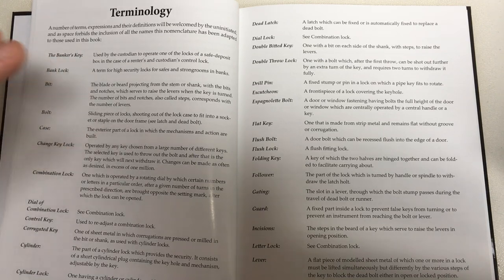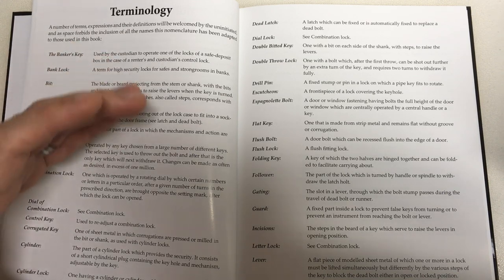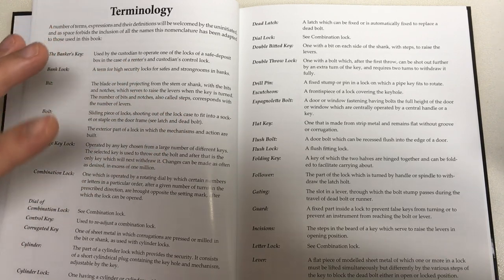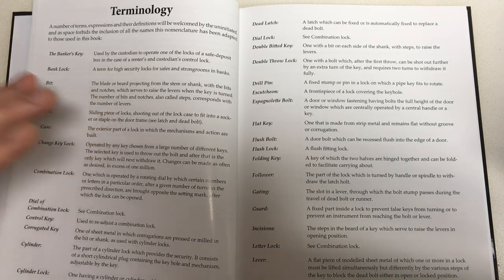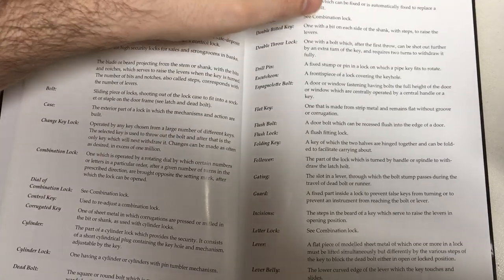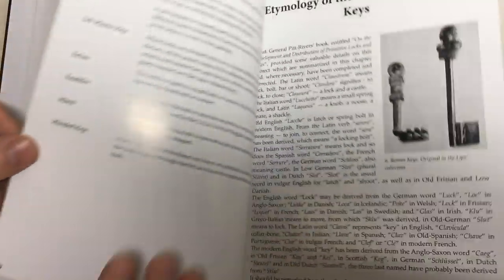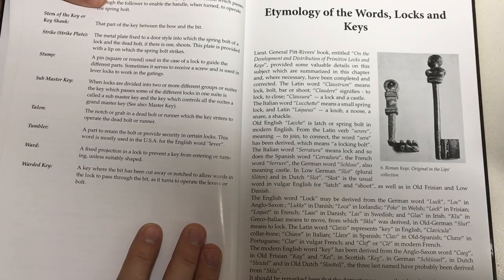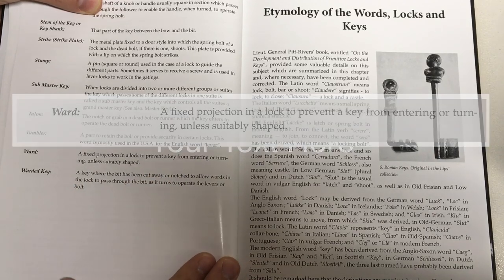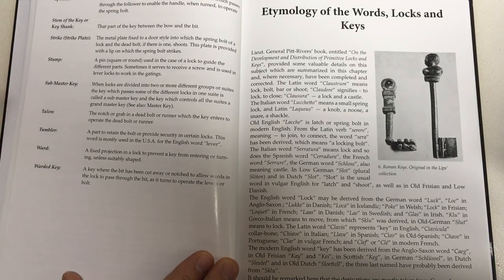What's really nice is that there is some really clear terminology and a glossary of terms. If you are interested in history, locks, engineering, and metallurgy but don't have a great depth of knowledge about locks themselves, this is a great place to start. You won't be left behind with the terminology. For example, the definition of a ward: 'a fixed projection in a lock to prevent a key from entering or turning unless suitably shaped.' Really clear and really precise.